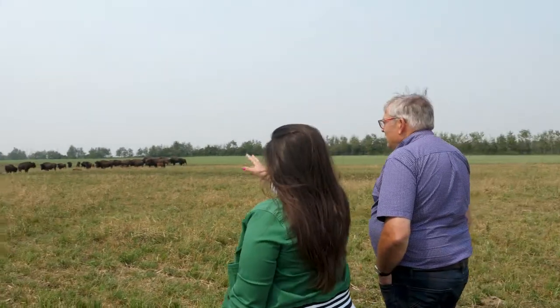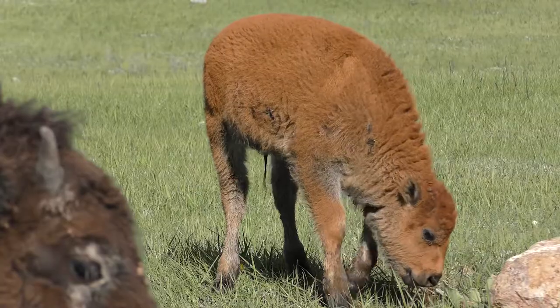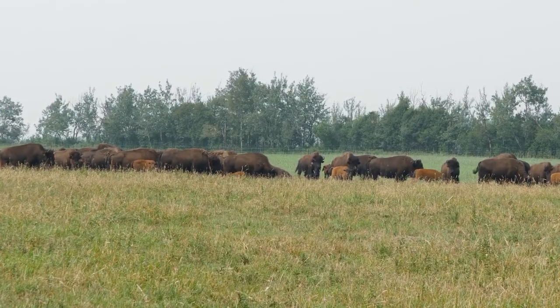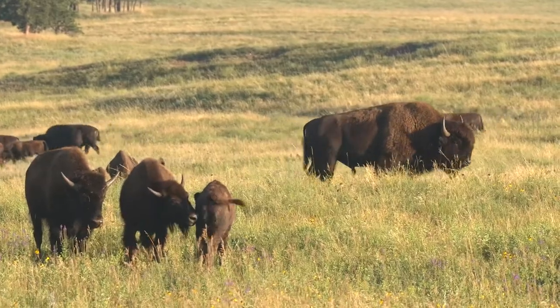This is a herd of a combination of woods and plains bison. You'll find there's several calves there that you can't even count. Every year about the first part of May to about the middle of June is when bison have their calves. In this herd here there are 40 cows and three bulls, and the bulls stay with the cows all year long. Most of the time the bison get along, but during breeding time the bulls have a strong hierarchy over who gets to take care of the females.